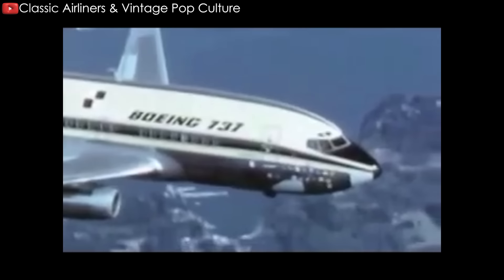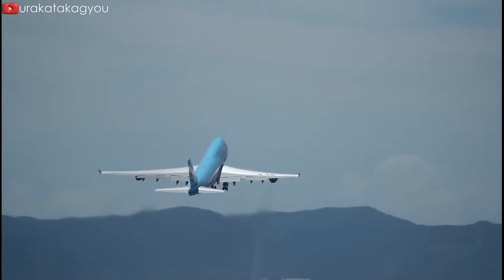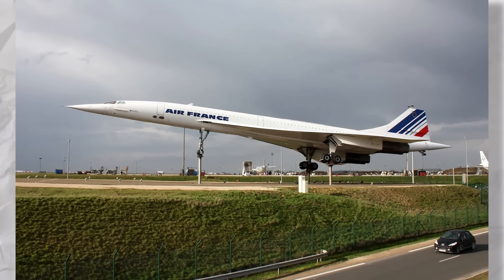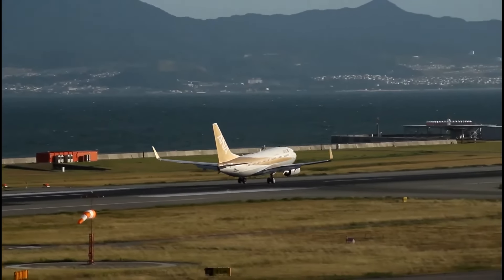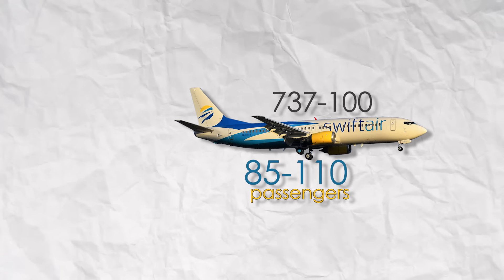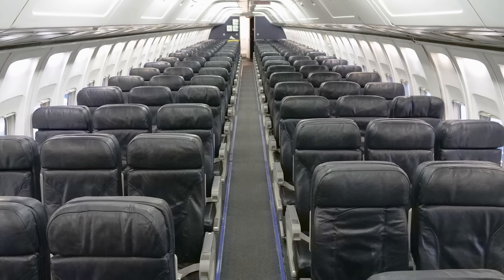Such an approach carried substantial strategic weight, particularly against the backdrop of Boeing's already packed agenda in the mid-1960s. At that juncture, Boeing found itself engrossed in the conceptual studies surrounding the iconic 747, alongside grappling with the imperative of crafting a supersonic aircraft in response to the Concorde, jointly launched by Britain and France in 1963. In the face of these multifaceted challenges, Boeing forged ahead with the 737, launching it into the aviation arena in 1965 with the inaugural model, the Dash 100, boasting a seating capacity of approximately 85 to 110 passengers. Subsequent iterations saw the advent of the slightly elongated Dash 200, which seamlessly supplanted its predecessor, offering a cabin configuration only marginally smaller than the venerable 727.